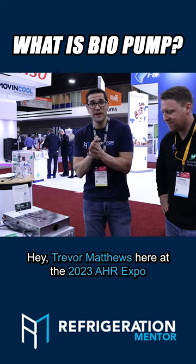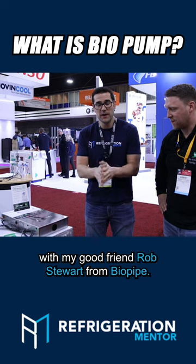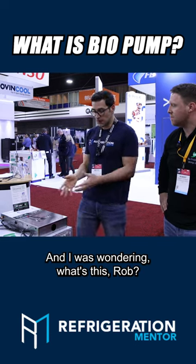Dr. Matthews here at the 2023 AHR Expo with my good friend Rob Stewart from Biopipe. I was wondering, what's this, Rob?